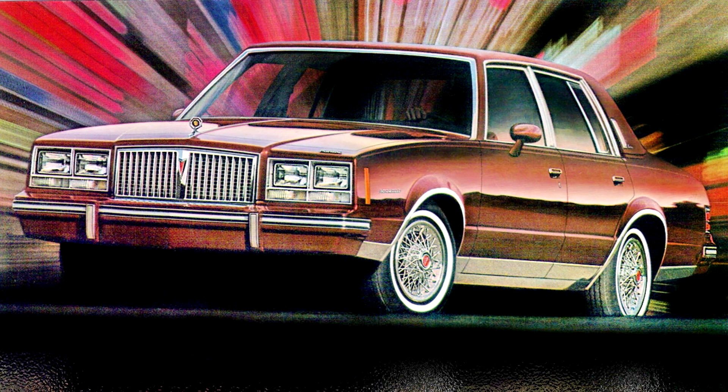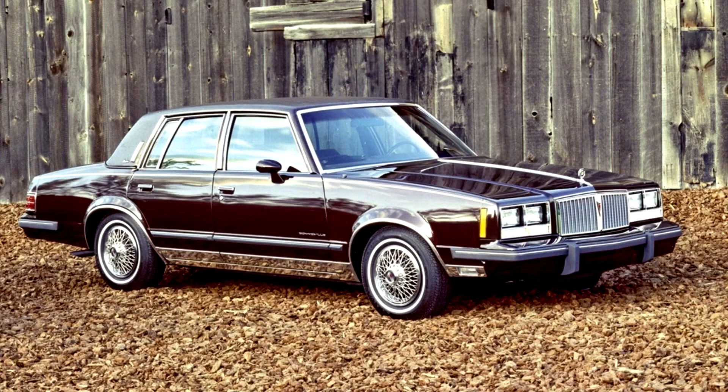Pontiac Bonneville 1982-1986. The Bonneville nameplate didn't go anywhere following the discontinuation of full-sized Pontiacs, and instead was simply swapped onto the mid-sized Le Mans, which also suffered from poor sales. Thus GM planners reasoned that attaching a more well-known model name to it would spark demand.